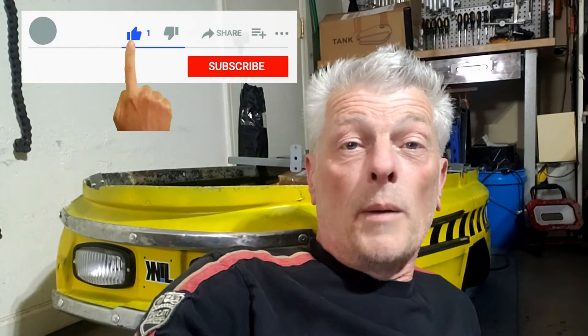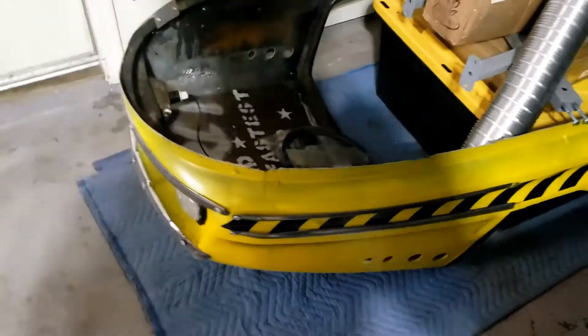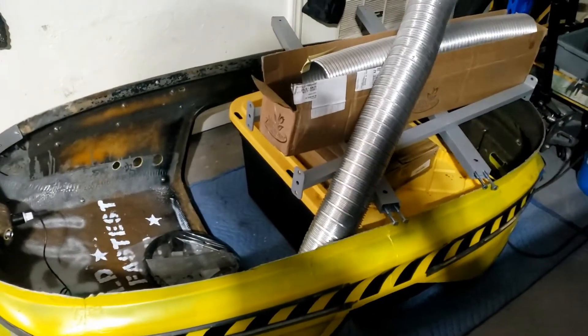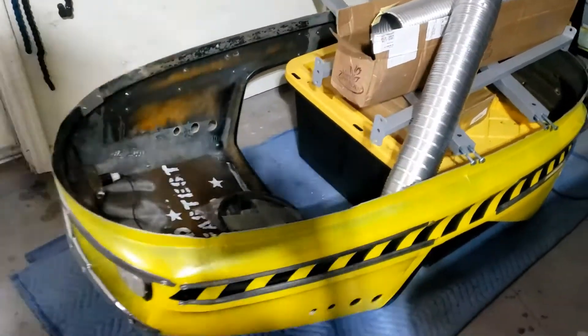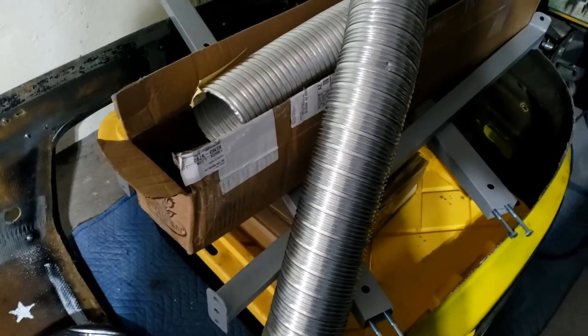I think that's enough excitement for one week. Thanks for tuning in again as usual — I hope you enjoyed it. Give it a thumbs up if you did, and if you haven't already, please subscribe to the channel — that would mean an awful lot. Tune in next time because we've got some important developments in the pipeline. And of course, encourage others to watch my lunacy.